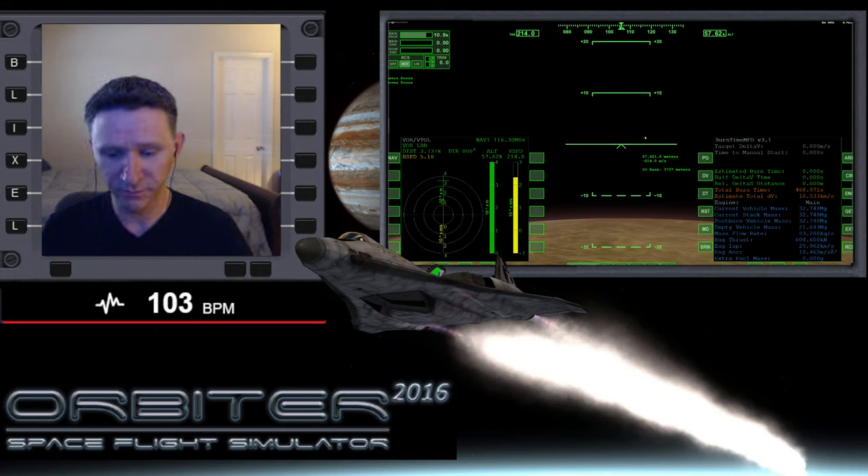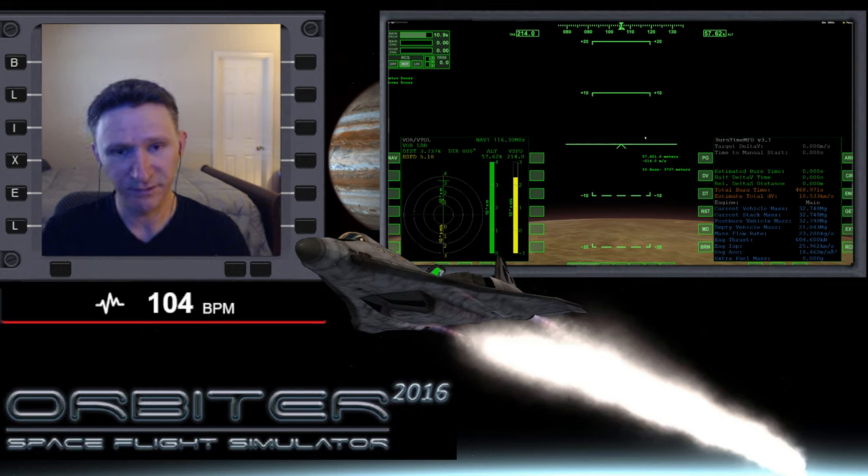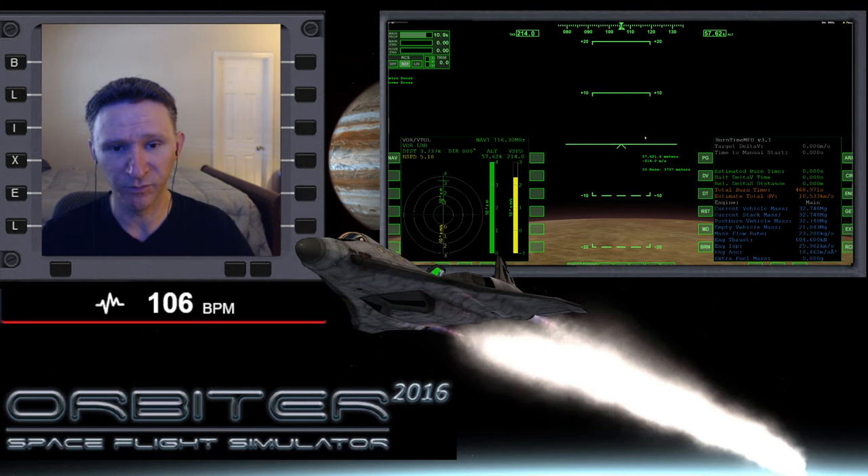Welcome to another Orbiter video. In this series, we went from Earth all the way out to Jupiter, got into orbit around Io, and undocked the XR2 from the aero freighter that made the long journey from Earth out to Io. Now we are in the middle of landing at Io Base — I ended the last video there because there was still a bit left to do, so I broke it up into two parts.